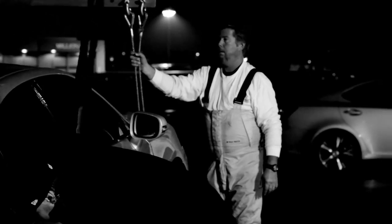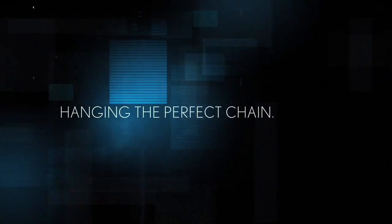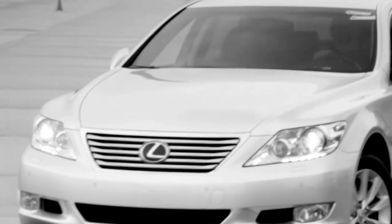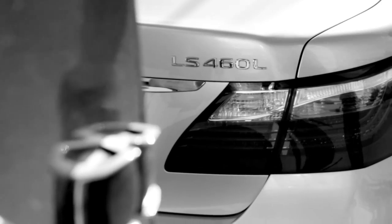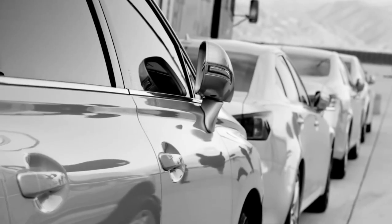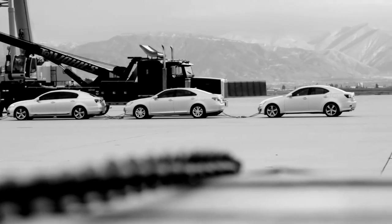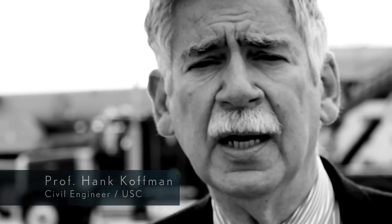In the pursuit of an iconic test of strength, the hard way is the only way. Showcasing the unyielding strength of a Lexus-engineered chassis requires a dramatic demonstration, which is why we set out to discover how many vehicles can be suspended from a single LS. We hang five cars that support their own weight, just hanging from the framework of the chassis of the car.